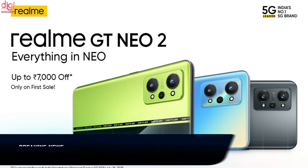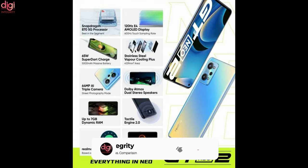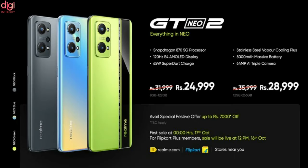Realme GT Neo 2 5G has been launched in India officially. The key specifications include a Snapdragon 870 processor, a 6.62-inch 120Hz AMOLED display, 65W fast charging support, and Android 11 OS out of the box. Realme GT Neo 2 5G price in India starts at Rs 31,999.